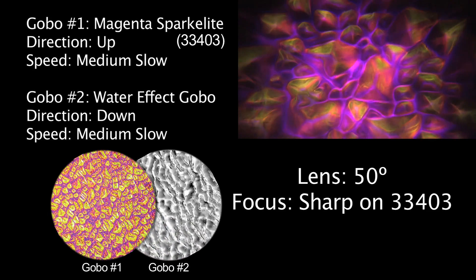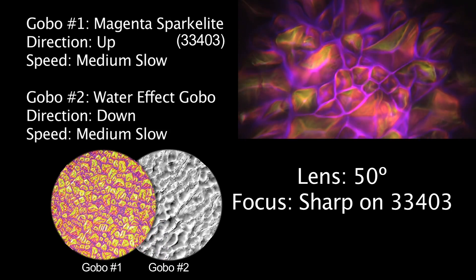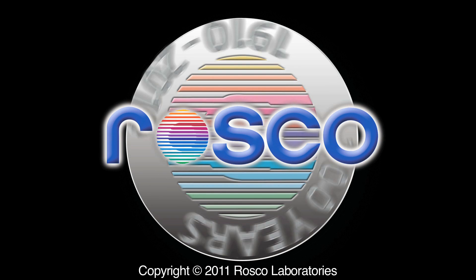The Rosco website has all the information you'll need to discover how the X24 projector can make your theatrical or theme environment more interesting. Please visit www.rosco.com or www.rosco.com.au.